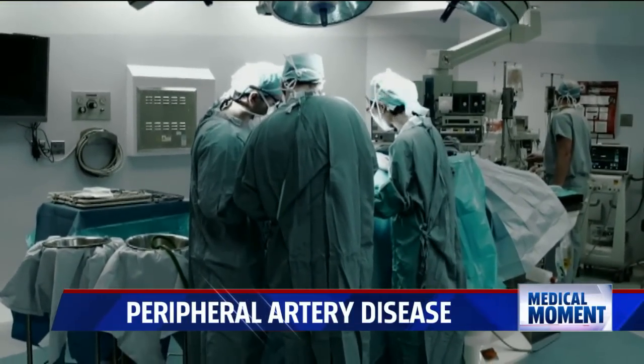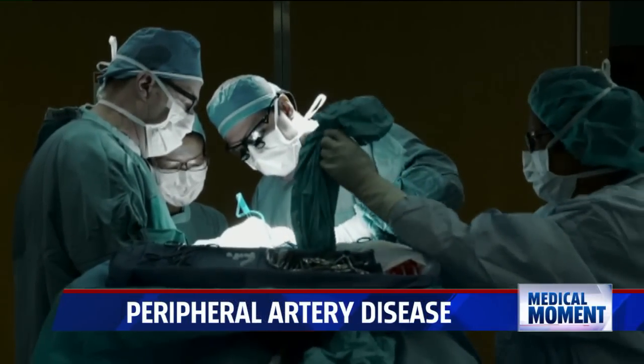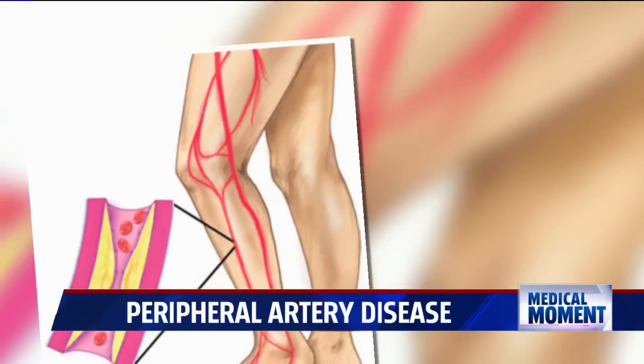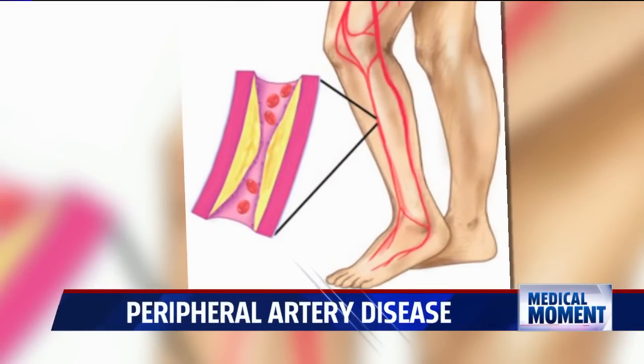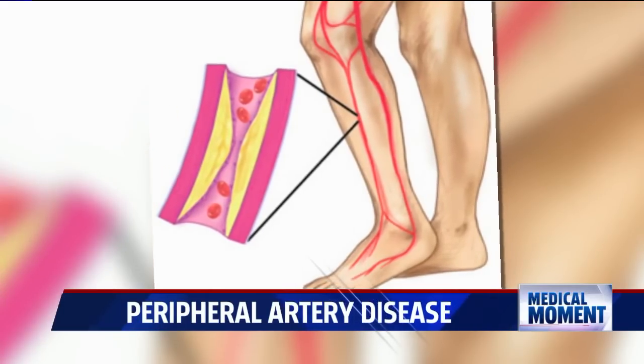The most serious cases require a bypass, not unlike the procedure we know with heart disease. Bypasses can be used in all sorts of places in the body to get around blocked blood vessels — we actually detour around the blockage to bring blood down to the foot through something else, like a vein or a piece of graft.